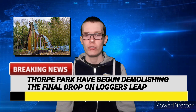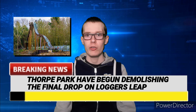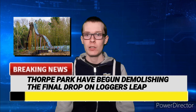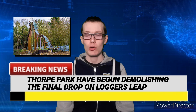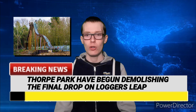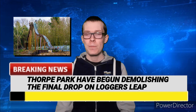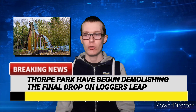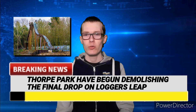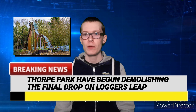In 2019, the park officially confirmed that Logger's Leap would not be returning and demolition would begin soon. Years passed and it still stood there, abandoned. Then in 2021, Thorpe Park announced a brand new roller coaster called Project Exodus as its codename, which was going to be built on the site of Logger's Leap along with other attractions in the Old Town area, including Creek Creek Massacre, a scare maze for Fright Nights. It took almost a year for Project Exodus to get planning permission, and during that time they boarded up the whole area while waiting for council approval.